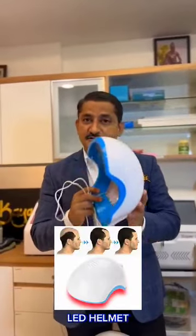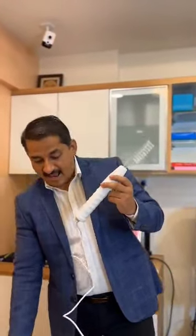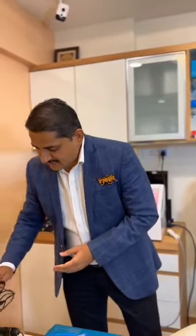For new hair growth and hair regeneration, you can use the LED helmet. You will also learn the laser pen — small, handy, and used for pain management. Another interesting instrument is the high frequency machine, which is very portable and can treat dandruff, active acne, melasma, and hyperpigmentation.